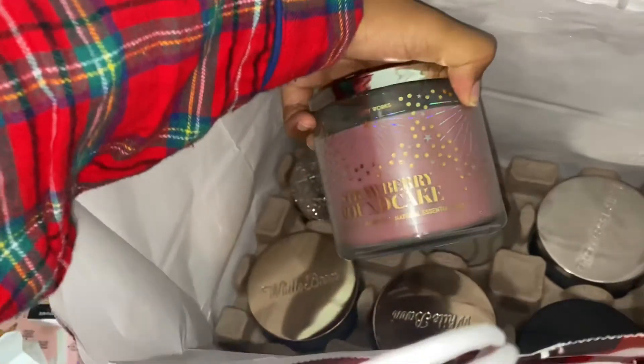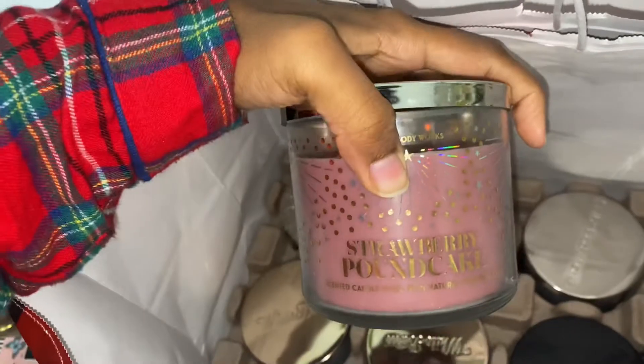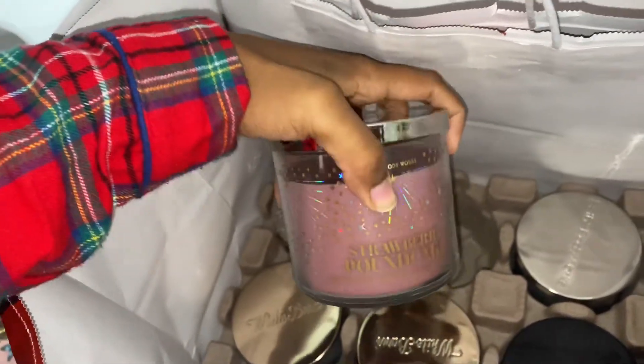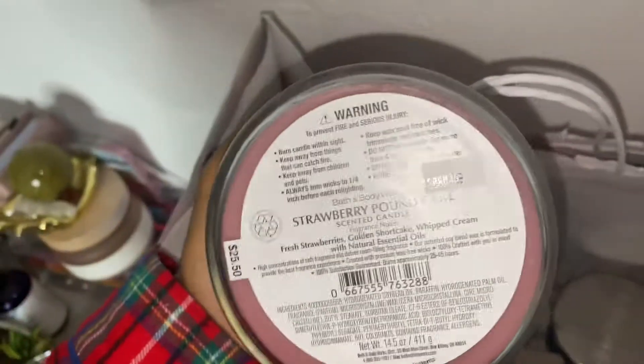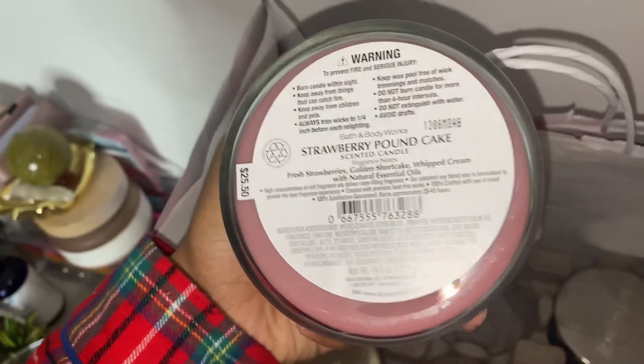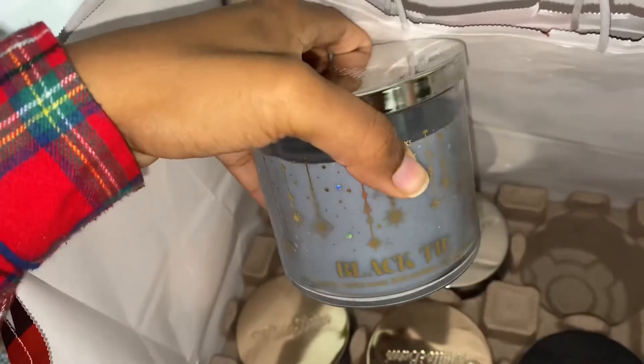Next I picked up Strawberry Pound Cake, which I was really really happy to see. I love this scent — I have the spray, the soap, the lotion. The notes for this candle are strawberries, golden shortcake, and whipped cream, and it definitely gives all of that. It's very sweet and I usually don't go for super sweet scents, but that smells really good.